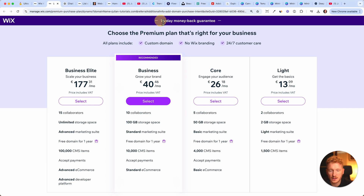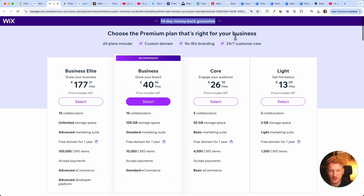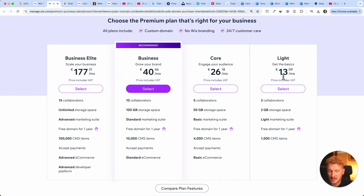On the upgrade page you'll see a 14-day money back guarantee, a custom domain, no Wix branding, and 24/7 customer support. I always recommend starting with the Light plan — you get your free domain, some storage, and already two collaborators. You can always upgrade or downgrade later.